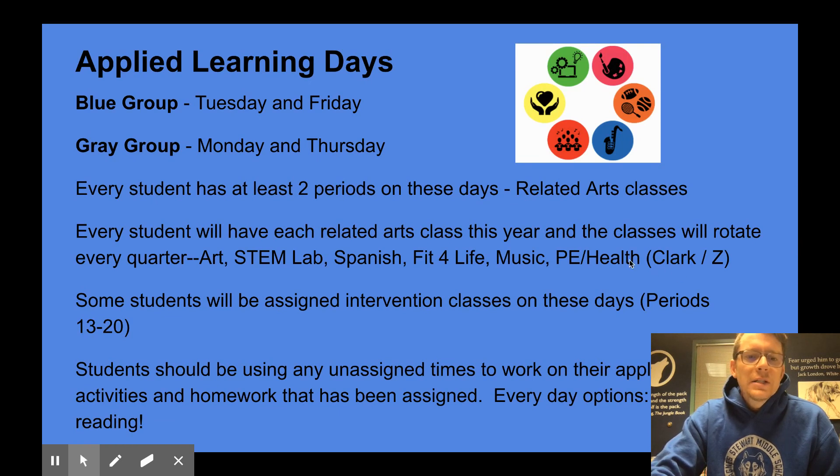The related arts classes include STEM lab, Spanish, Fit for Life — which used to be called FACTS or Family and Consumer Studies — music appreciation, and PE and health, one time with Mrs. Clark and one time with Mr. Z. Students will rotate through those classes this year and will be able to experience all of the related arts classes that our school has to offer, which is a pretty phenomenal experience. We hope it will be an opportunity for your kids to maybe learn something new or try something they haven't before.